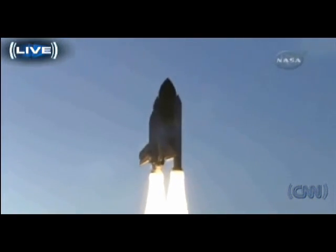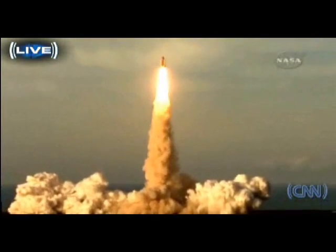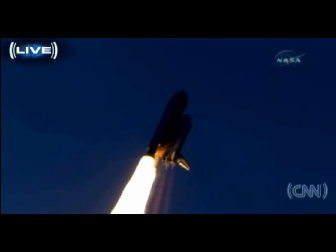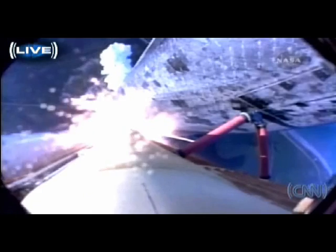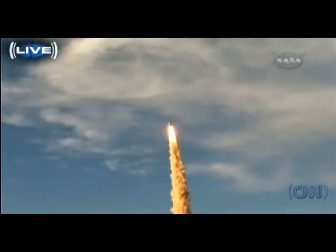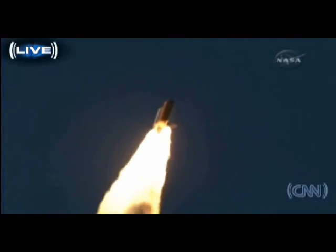Houston now controlling. Houston, Atlantis, roll program. Roger, roll, Atlantis. Atlantis' roll maneuver is complete. The orbiter is in a heads-down position, on course for a 51.6-degree, 137-by-36 statute-mile orbit.